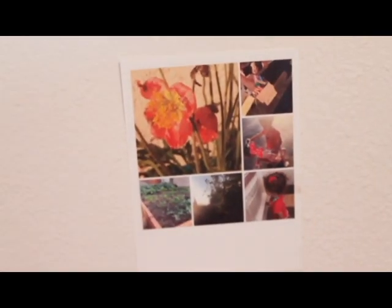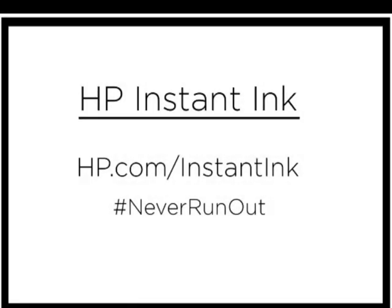What would you do if you knew that you could never run out of ink again? To learn more about HP Instant Ink, go to hp.com/instantink and never run out of ink again.